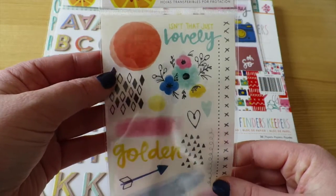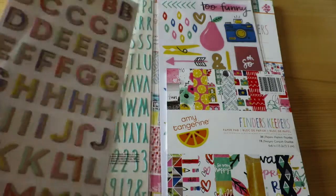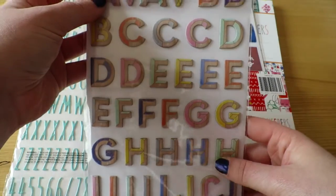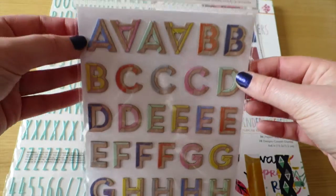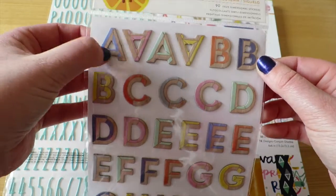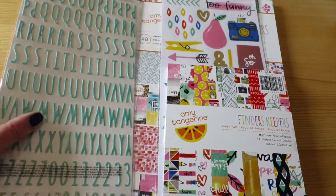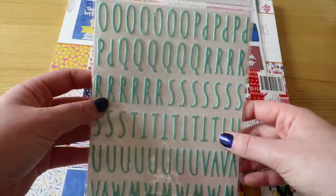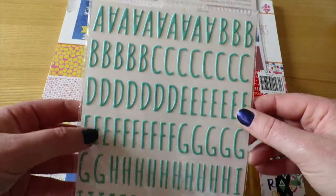I have one pack of the rub-ons and I'm determined to use these before they stop working, which is what happened with my last set of Amy Tangerine rub-ons. I also picked up the faux dimensional stickers — they've got a crafty stocky wood grain base with color highlights, so they'll be kind of fun to use. They're not super bright colors so I think they'll be very easy to integrate.